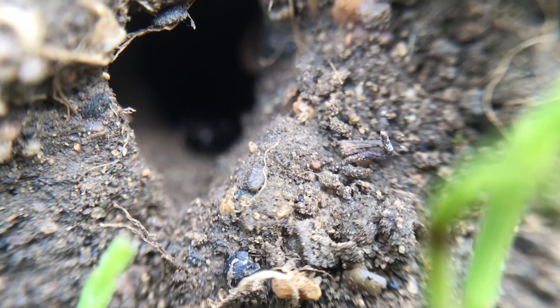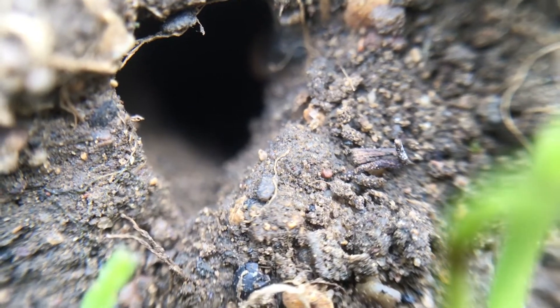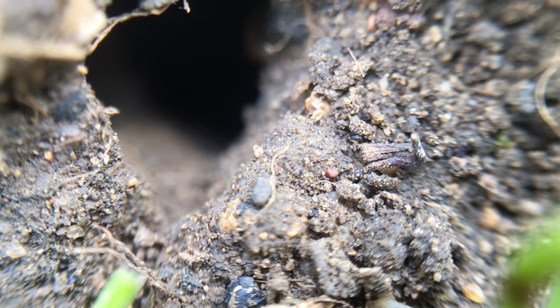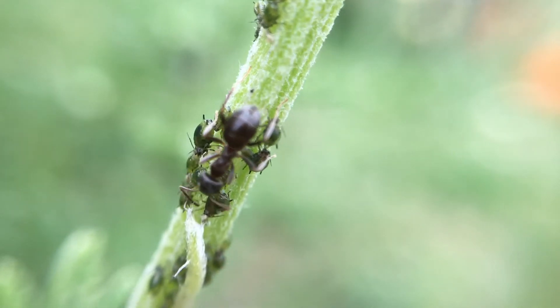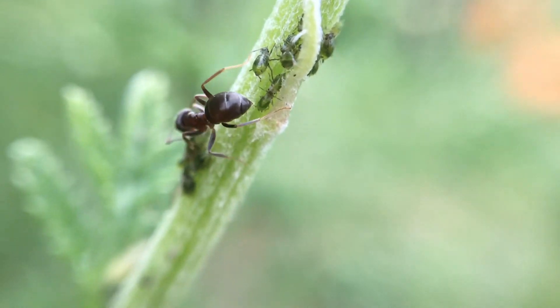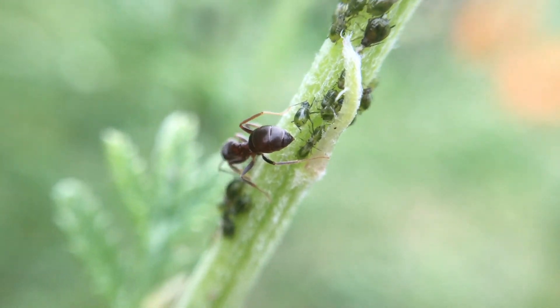These ants can be found in woodlands, fields and urban areas too. They also sometimes build nests near plants with aphids, where they farm them for something known as honeydew. This process is very similar to us milking cows. This sweet secretion from aphids is a perfect sugary supply for ants.